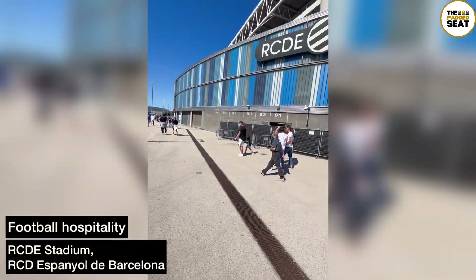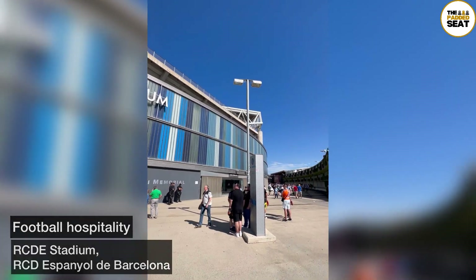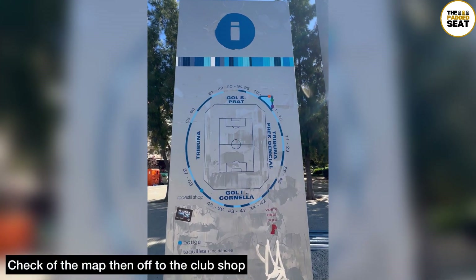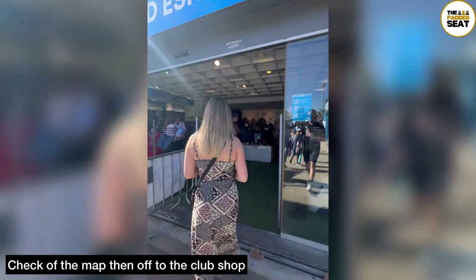We tried out some RCD Espanyol de Barcelona hospitality and here's how we got on. We arrived at the RCDE Stadium a few hours before kickoff and had a quick look at the stadium map, then made our way into the club shop.